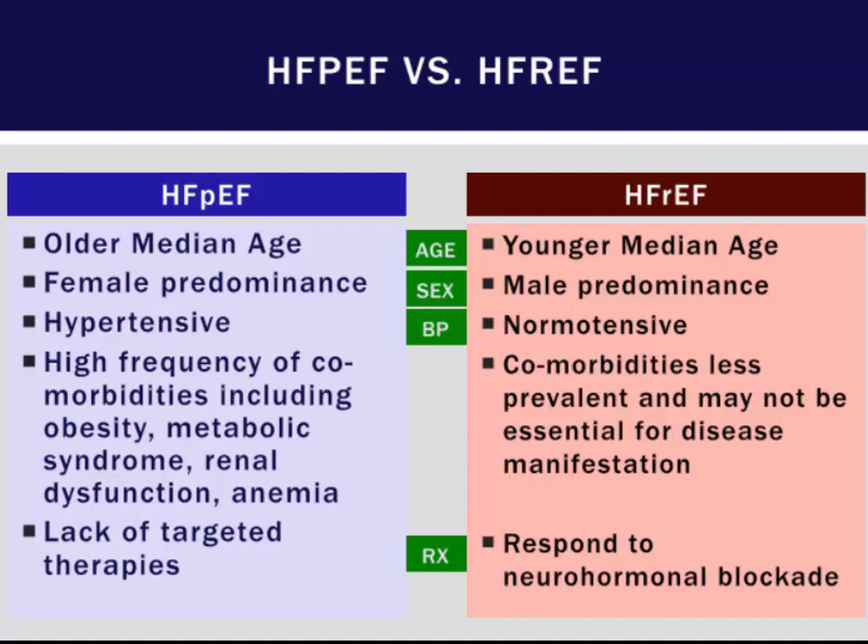At this point there is a lack of targeted therapies for HFpEF, versus HFrEF where we have 30 to 40 years of clinical trials that guide our therapy.